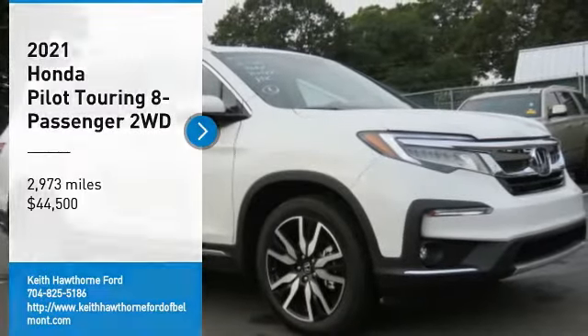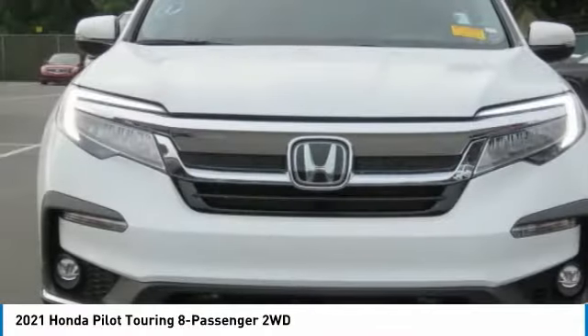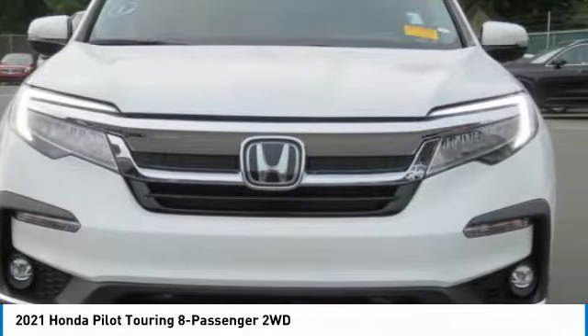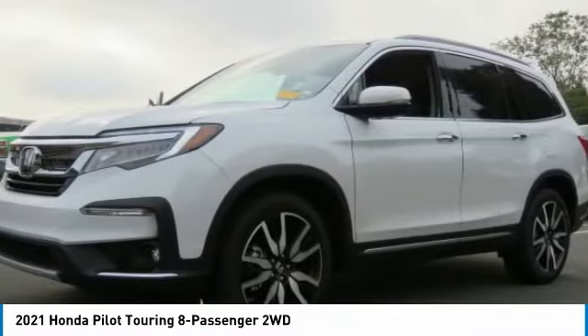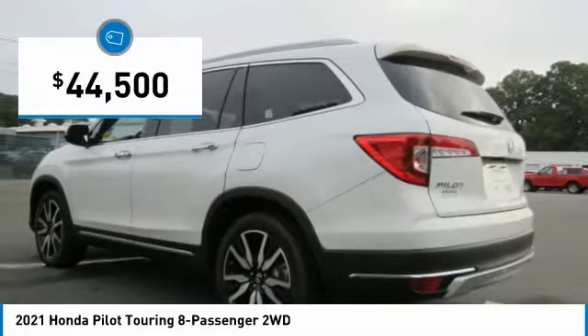Make a great choice today with the 2021 Pilot. Optimal utility. Indulgent interior. Powerful performer. You'll be ready for almost anything in the Honda Pilot, and it's priced below $45,000.